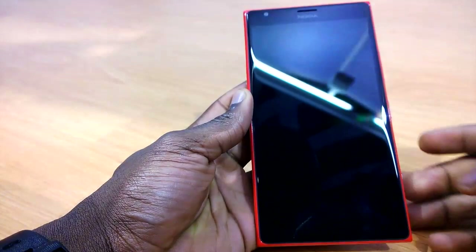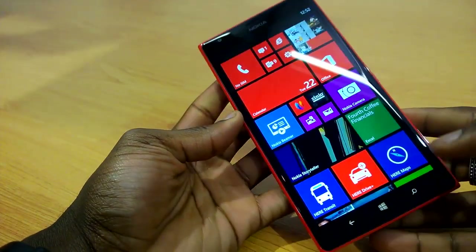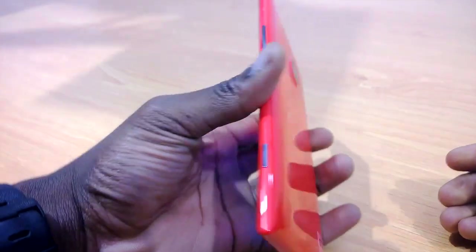How's it going everyone, it's GadgetsBoy and in this video we've got the new Nokia Lumia here, the phablet version from Nokia. It actually looks awesome — it looks pretty thin and it's pretty light.